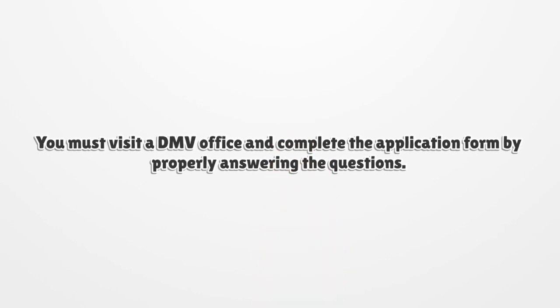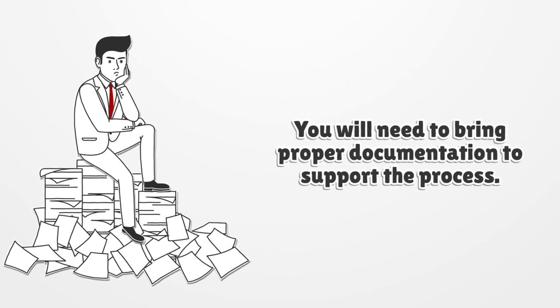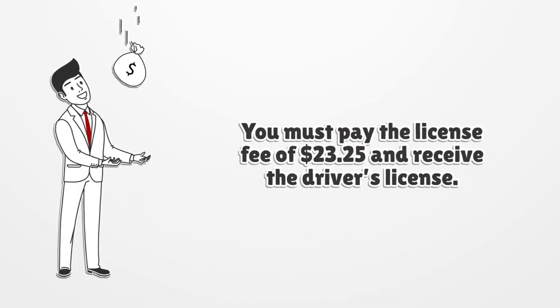You must visit a DMV office and complete the application form by properly answering the questions. You will need to bring proper documentation to support the process. You must pay the license fee of $23.25 and receive the driver's license.